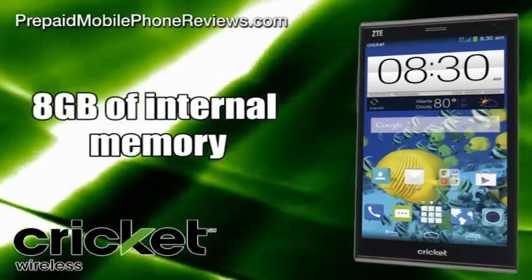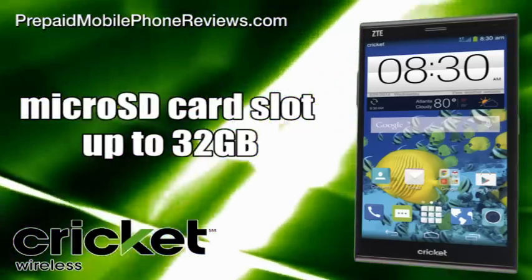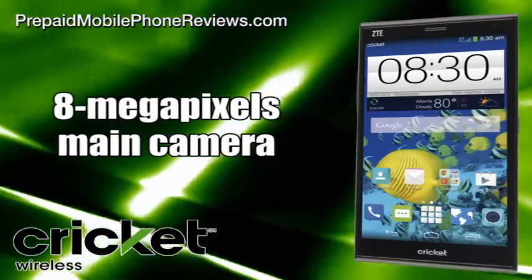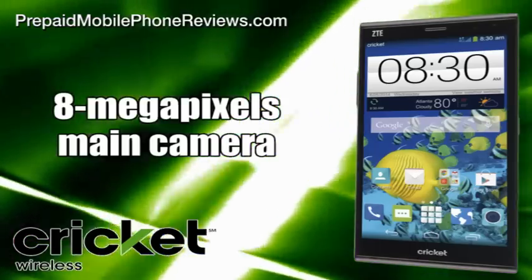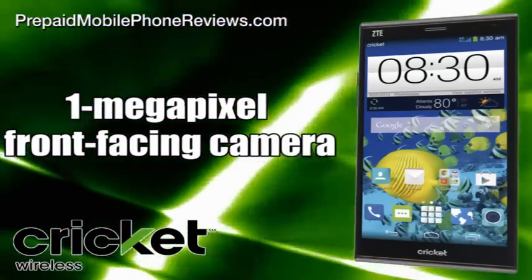It has 8GB of internal memory and a microSD card slot for additional memory expansion up to 32GB. It comes with an 8MP main camera with HD video recording and a 1MP front-facing camera.